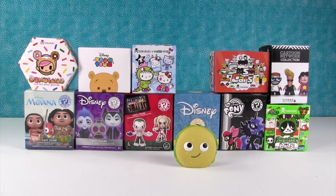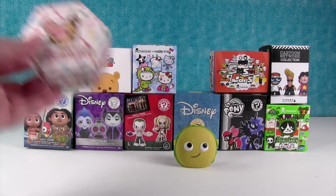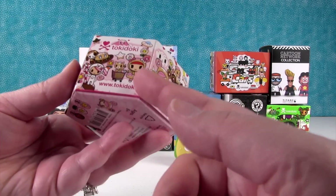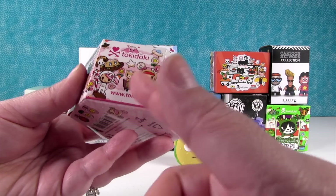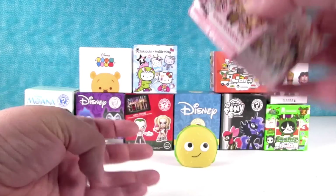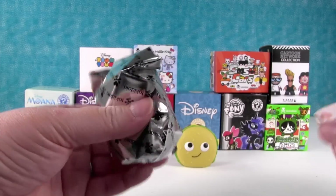I'm gonna open up Tokidoki Donatella and her sweet friends. I still really want them to make that as a figure — the little Donatella pushing the kitty in the shopping cart. Actually, we would just sell for just the shopping cart and kitty, probably.